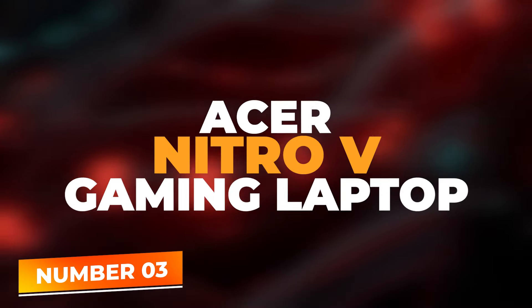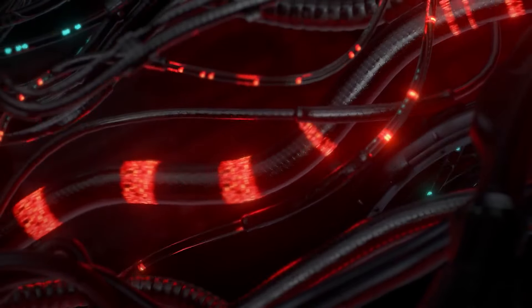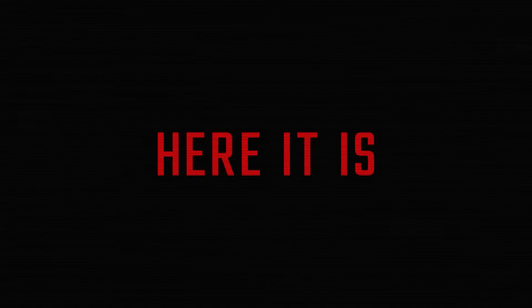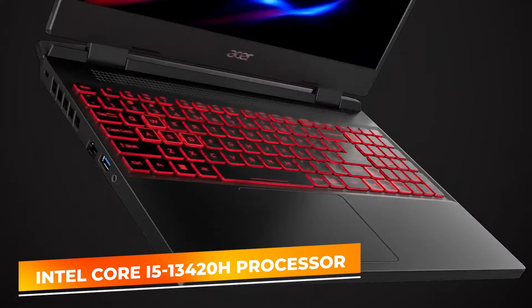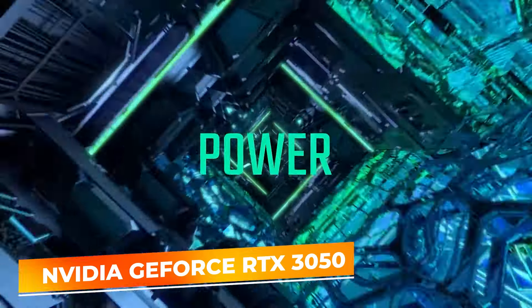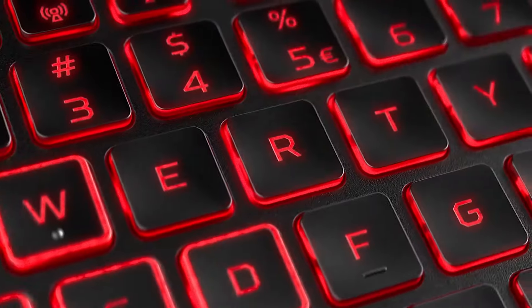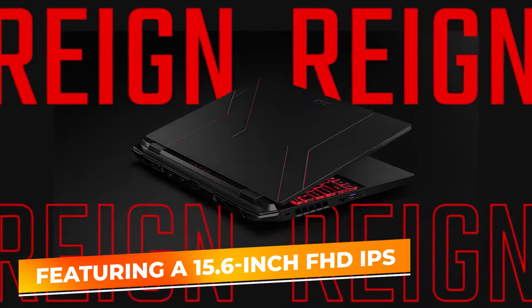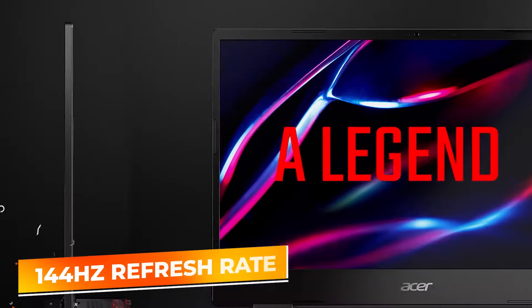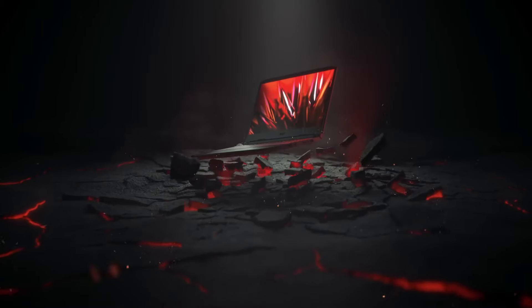Number 3: Acer Nitro 5 Gaming Laptop. The Acer Nitro 5 is an exceptional choice for those who need a powerful machine capable of handling more than just academic tasks. With its Intel Core i5-13420H processor and NVIDIA GeForce RTX 3050 Laptop GPU, this laptop delivers excellent gaming performance and can also manage demanding applications used in graphic design and video editing. Featuring a 15.6-inch FHD IPS display with a 144Hz refresh rate, the Nitro 5 offers a smooth and immersive visual experience, critical for both gaming and creative work. The display ensures vivid colors and consistent brightness, ideal for both dark and bright environments.